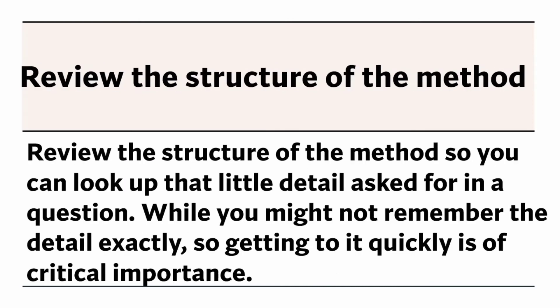Review the structure of each method so you can look up that little detail asked for in a question. While you might not remember the detail exactly, being able to get to it quickly is of critical importance.